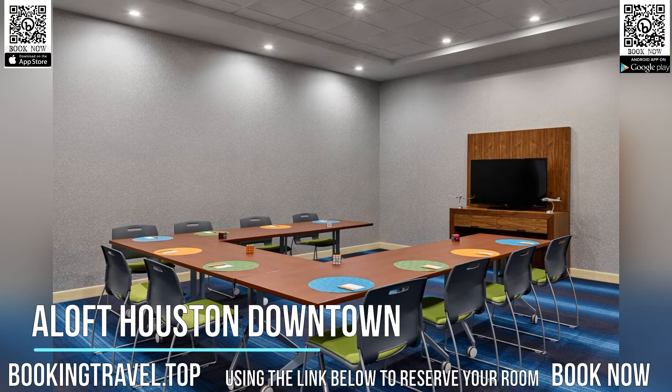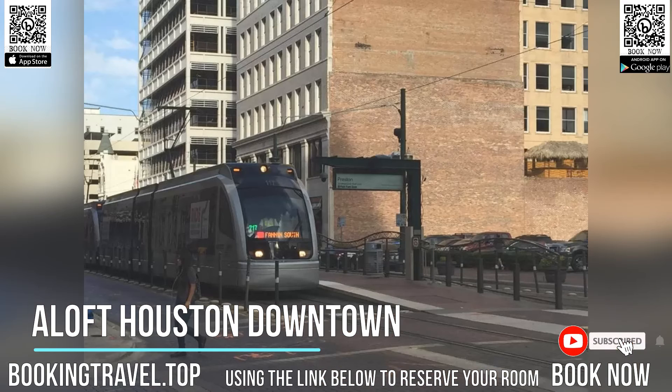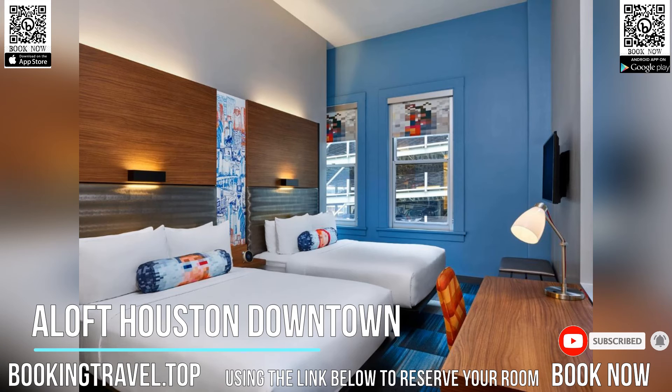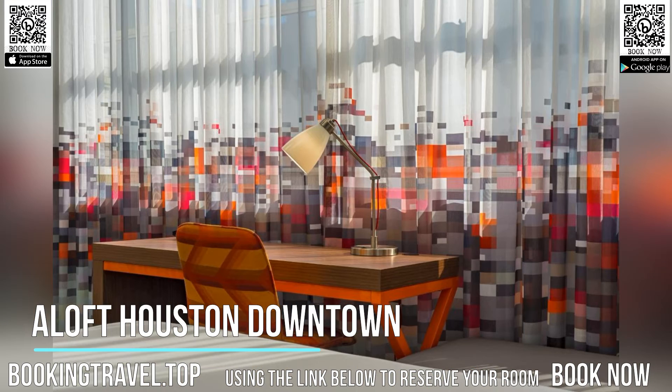Located in downtown Houston, 601 meters from Alley Theatre, Aloft Houston Downtown features air-conditioned rooms with free Wi-Fi throughout the property. The hotel has a year-round outdoor pool and sun terrace, and guests can enjoy a drink at the bar. Private parking is available on-site.